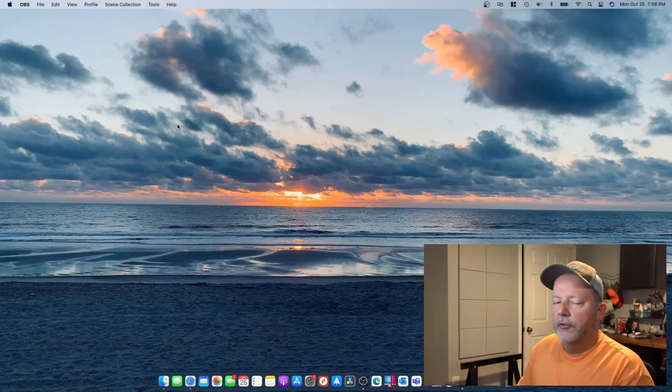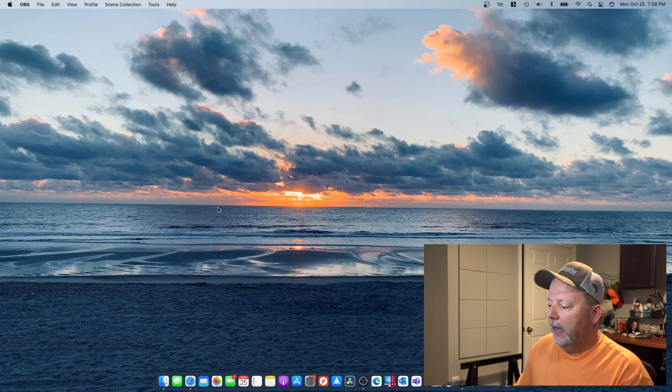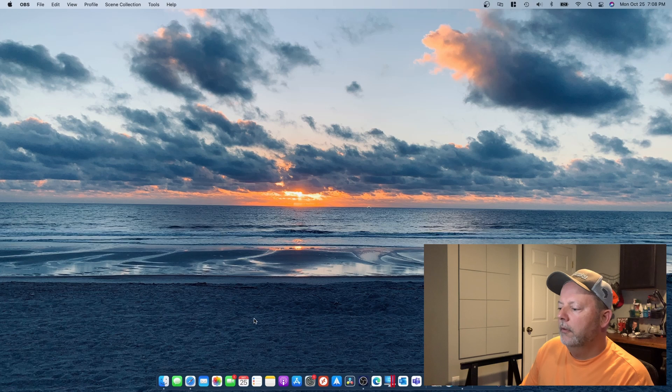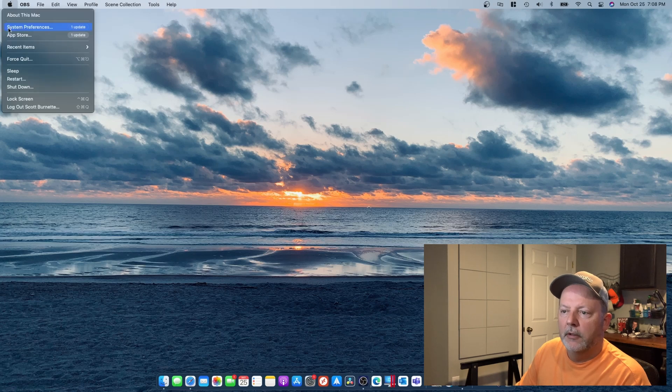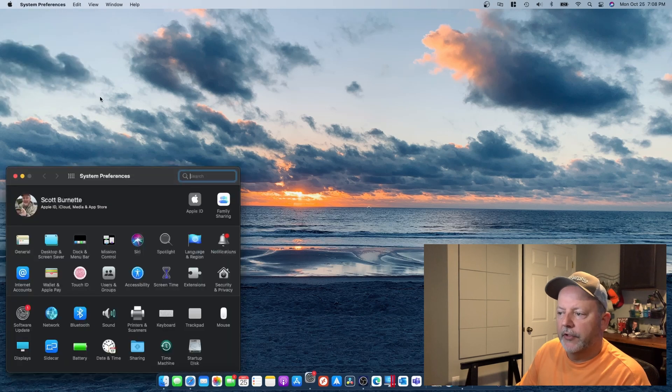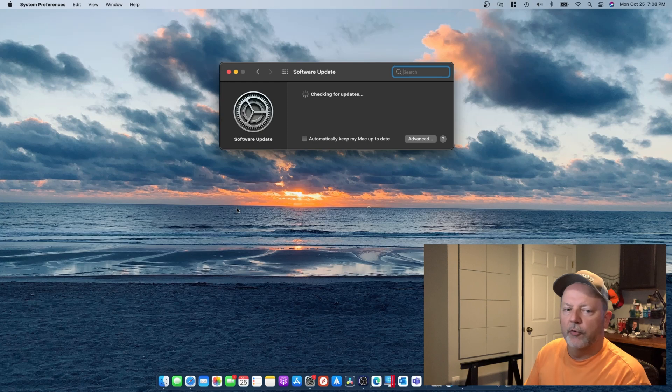Alright, so we're here at the computer. I've got my screen recording so I'm gonna show you how to do this. I am on Big Sur 11.6.1 and found out that Monterey was out today, so we're gonna go ahead and go down here to System Preferences. You can also go up to the Apple menu up here and go to System Preferences. We're gonna go over here to Software Update and it's gonna check for an update.